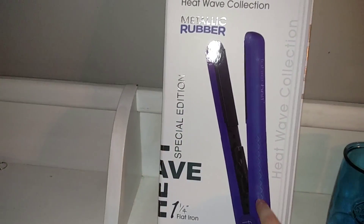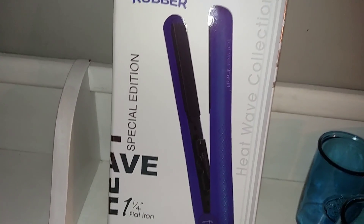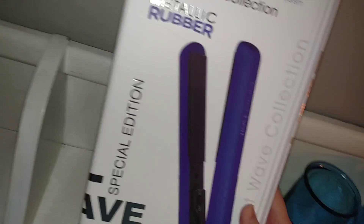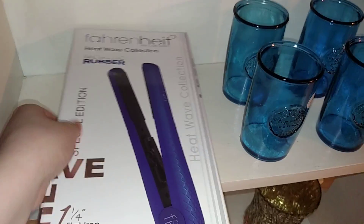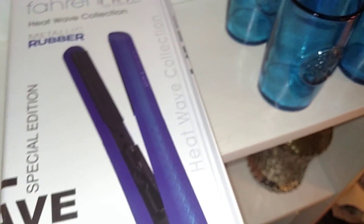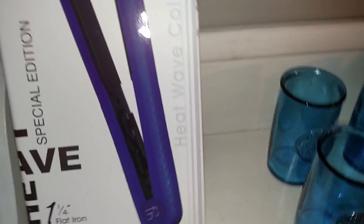So I went and found this one. It's the Fahrenheit Heat Wave Collection Metallic Rubber Limited Edition — or Special Edition — Cobalt Ice, Lifetime Warranty. This one was $24.99 at TJ Maxx. I looked it up and it has really good reviews. Somebody said it was better than their Chi. It's a really pretty vibrant neon blue color. I just had to have a straightener because we're going out of town this weekend and my hair has been crazy lately because I haven't been able to straighten it.